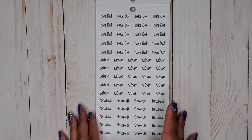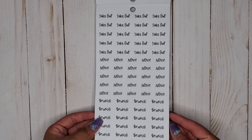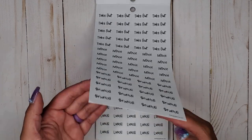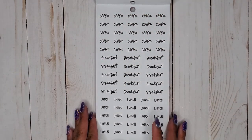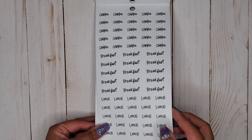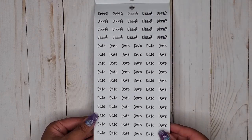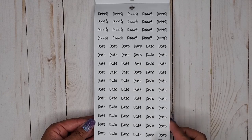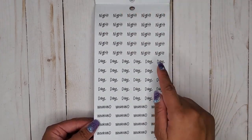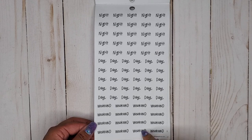This one says takeout, movie, and brunch — so cute. And we have coffee, breakfast, and lunch. Then we have dinner and a ton of date stickers, which is awesome. Then we have night, day, and weekend.